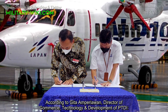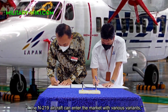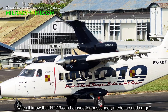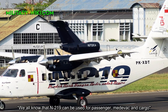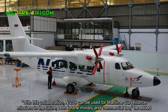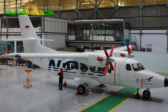According to Gita Amarguana, Director of Commerce, Technology and Development of PTDI, the N219 aircraft can enter the market with various variants. We all know that N219 can be used for passenger, medevac, and cargo. With this collaboration, N219 can be used for maritime surveillance missions in the future, both for the military and commercial too, he added.